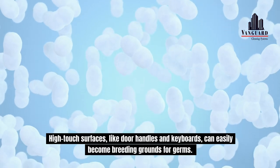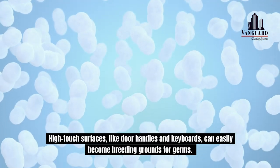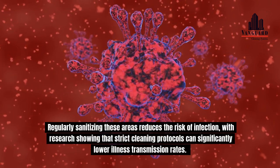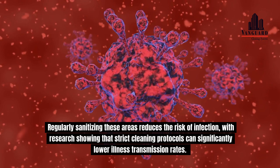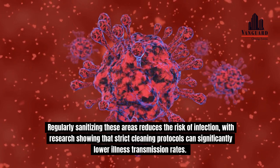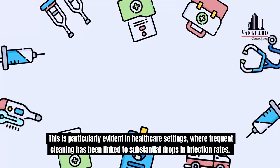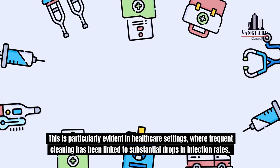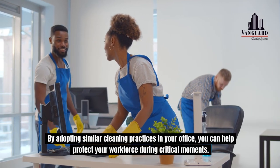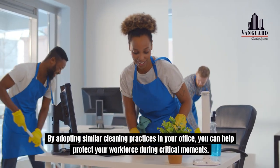High-touch surfaces, like door handles and keyboards, can easily become breeding grounds for germs. Regularly sanitizing these areas reduces the risk of infection, with research showing that strict cleaning protocols can significantly lower illness transmission rates. This is particularly evident in healthcare settings, where frequent cleaning has been linked to substantial drops in infection rates. By adopting similar cleaning practices in your office, you can help protect your workforce during critical moments.